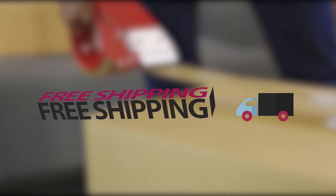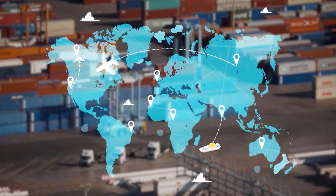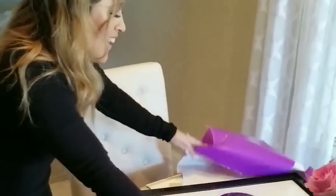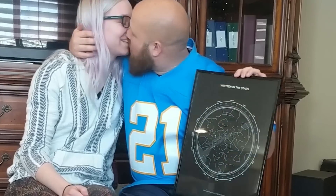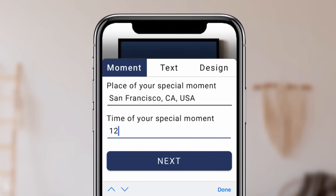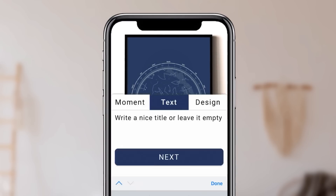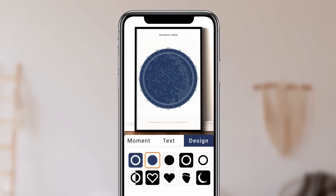Under Lucky Stars is thrilled to offer free shipping on all unframed and many framed star maps, and they ship globally so you can share your special moment with loved ones anywhere in the world. People around the world have been moved to tears by these star maps — it's the kind of gift that lets someone know just how much you care. So why wait? Order your personalized star map from UnderLuckyStars.com today and let the stars tell your story. Capture your most cherished memories and celebrate them in a way that's truly out of this world with Under Lucky Stars.